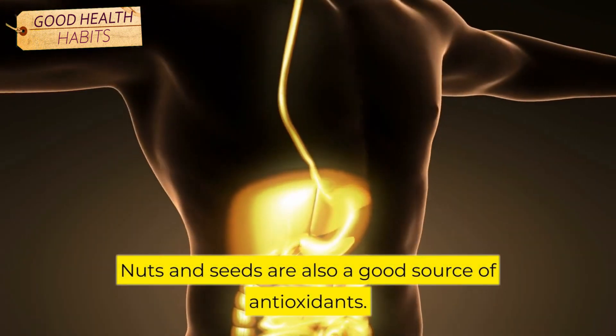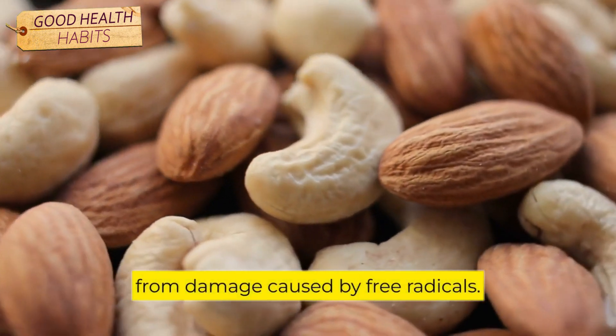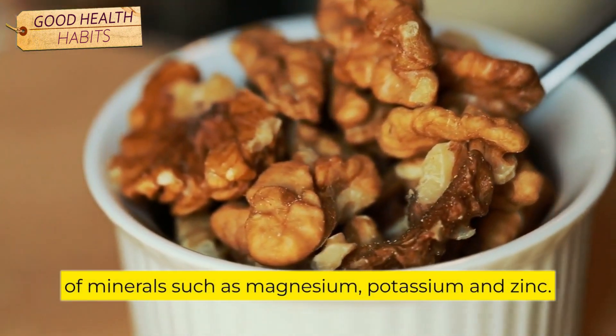Nuts and seeds are also a good source of antioxidants, which help to protect the body from damage caused by free radicals. Nuts and seeds are also a good source of minerals, such as magnesium, potassium, and zinc.